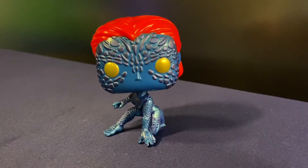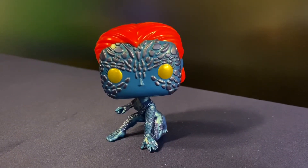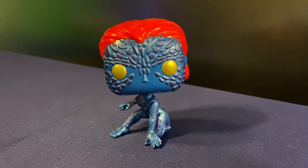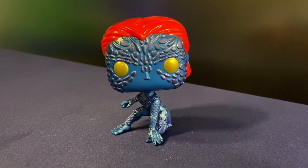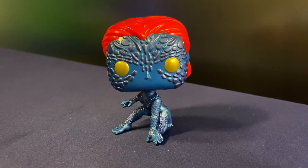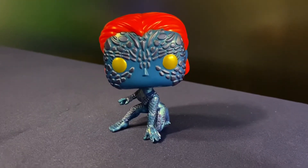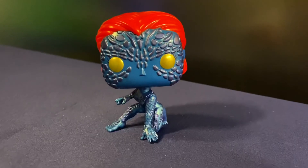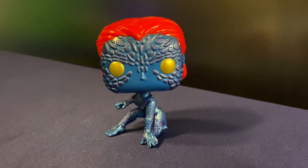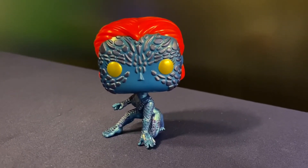I don't know who your favorite Mystique is. Some prefer the Rebecca Romijn-Stamos version and some might like the Jennifer Lawrence one. I don't know if it was allergy issues, but Jennifer Lawrence's paint job in the films wasn't as good as Rebecca Romijn's. I enjoyed both performances — they were just different types of Mystique characters.